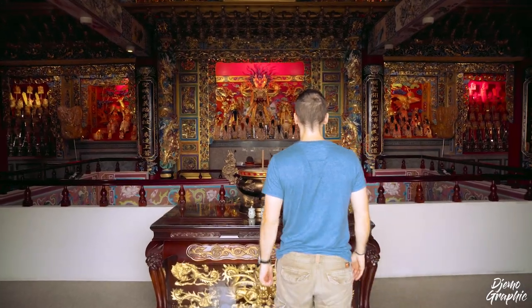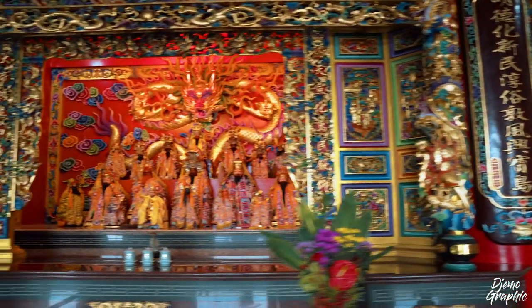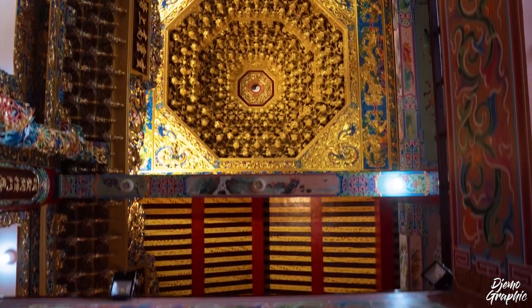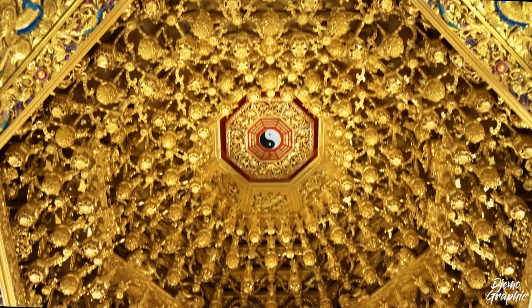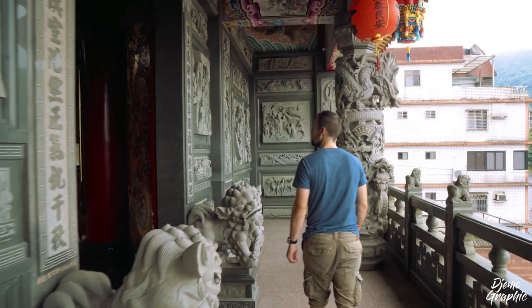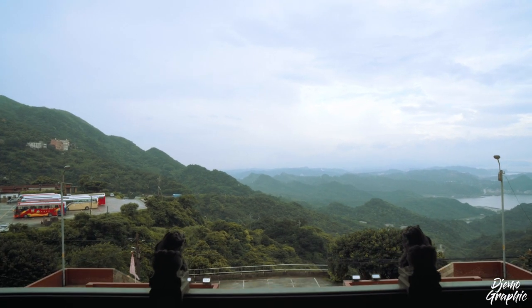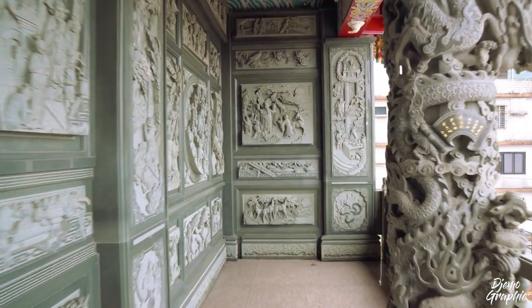The temple is built on two stories. It has a lot of beautiful altars with many gods, but what is actually very impressive is the ceiling. Here you can see a symbol which is very common — it means yin and yang. The balcony on the upper floor is also very nice; besides the view down to the beach, you can also see a lot of these beautiful ornaments.